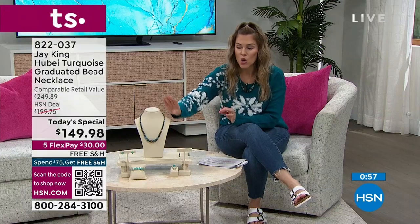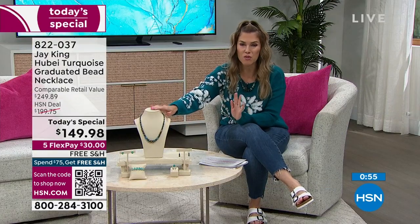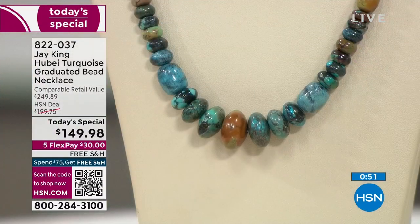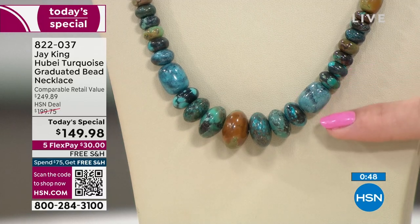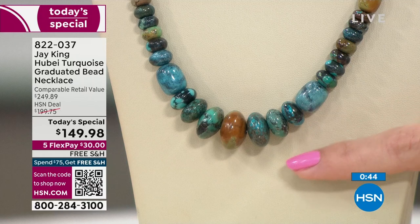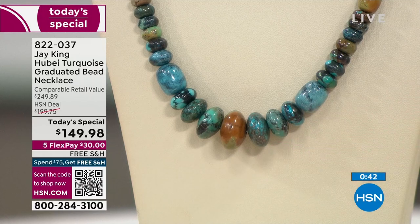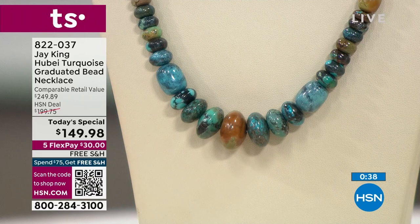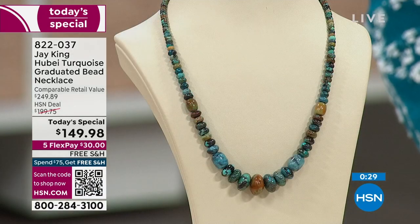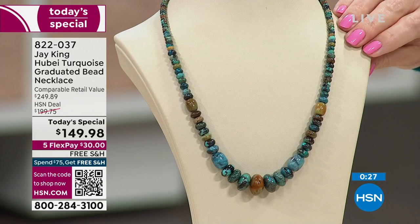You'll see how smooth, soft, and polished they are. You can easily dress this up or down. This is from a mine that is closed, so you're not going to get this Hubei turquoise again. We've sold more than 50% of our quantity, which is why I only have time for a short presentation. You can see all those gorgeous tones — striated, speckled, beautifully graduated, in different forms, strung on this beautiful 18-inch necklace.